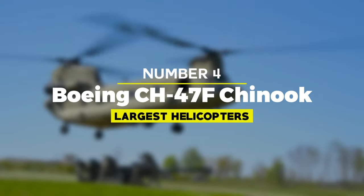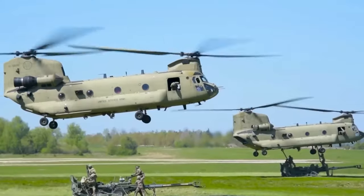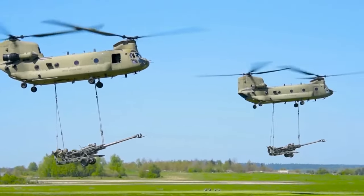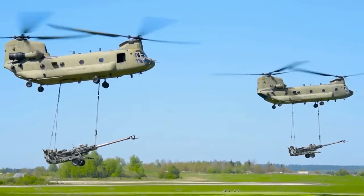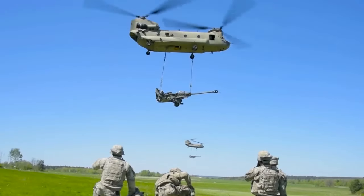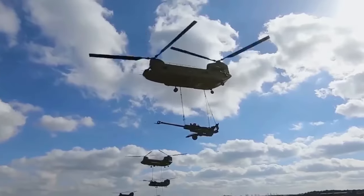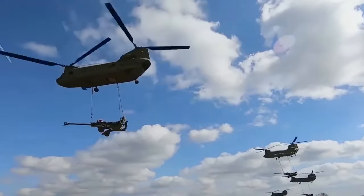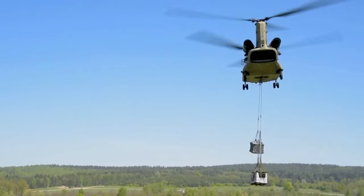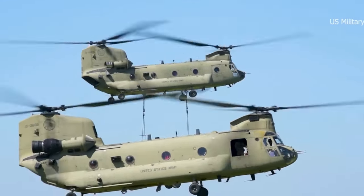Number 4: Boeing CH-47F Chinook. The Boeing CH-47F Chinook is a tandem rotor, heavy-lift helicopter widely used by military forces around the world. Developed by Boeing, the Chinook has been in continuous production since the 1960s and has undergone numerous upgrades to improve its performance and capabilities. With a maximum payload of up to 20,000 pounds, the Chinook can transport troops, equipment, and supplies over long distances and in challenging environments. Its advanced avionics and instrumentation make it a reliable and efficient aircraft.